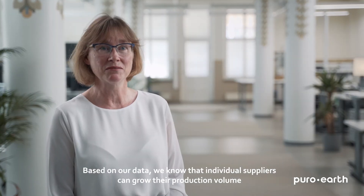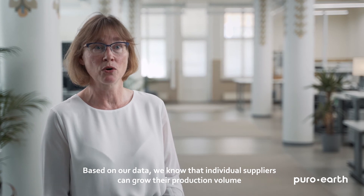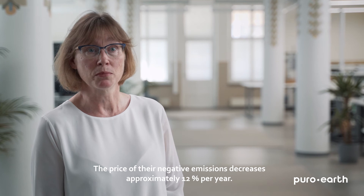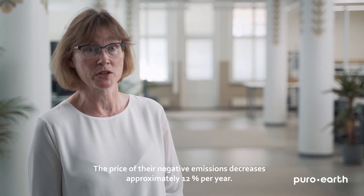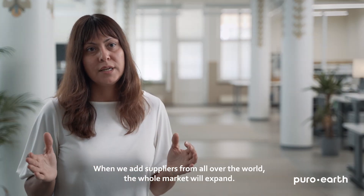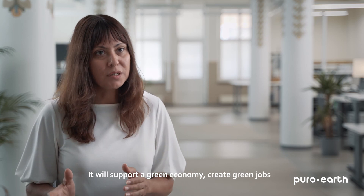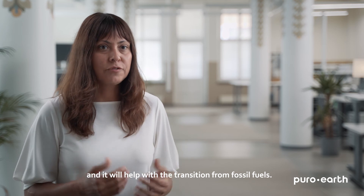Based on our data, we know that individual suppliers can grow their production volume by an average of 30% annually. The price of their negative emissions decreases approximately 12% per year. When we add suppliers from all over the world, the whole market will expand. It will support a green economy, create green jobs and help with the transition from fossil fuels.